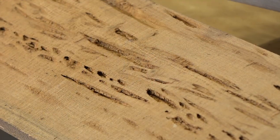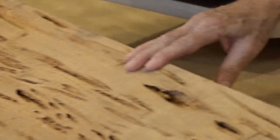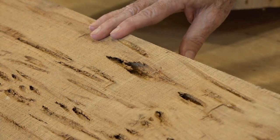Then he came up here and saw this pecky cypress — pecky cypress means that it has these naturally occurring slots in it, which makes it rough and, according to Merlin, very attractive to bats, easy for them to hold on to and land on.